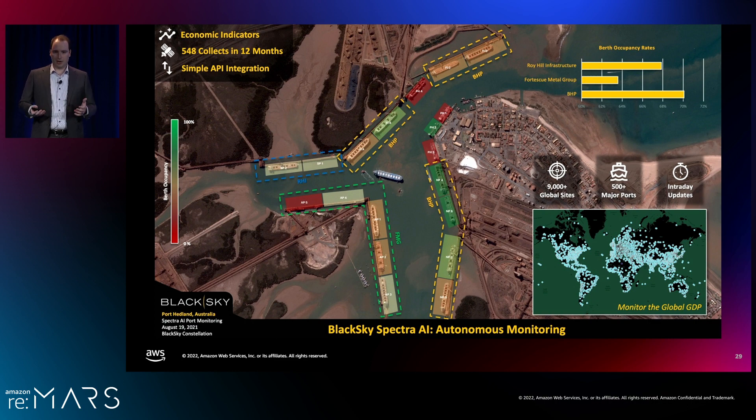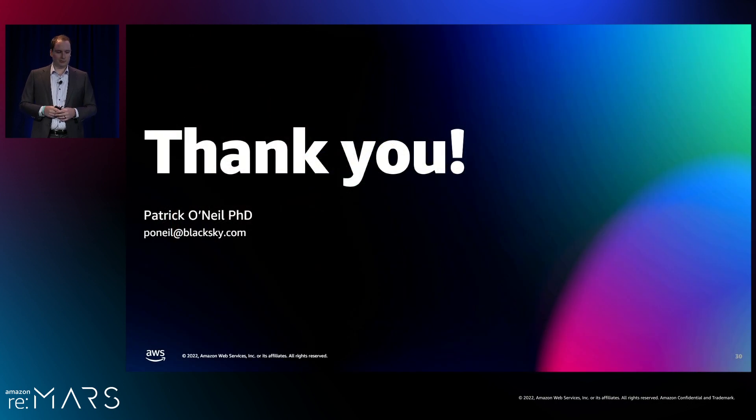With that, thank you for your time. If you're interested in working with any of BlackSky's services, please reach out. We believe this is a very large and growing market for dynamic monitoring, and this is where the world is going. If you're looking to be at the forefront of that, please reach out to BlackSky and we look forward to hearing from you.